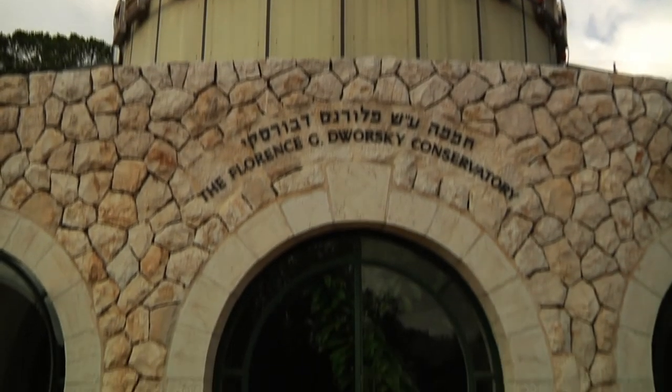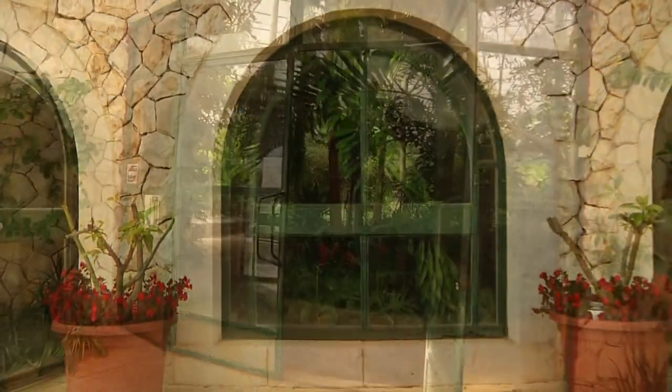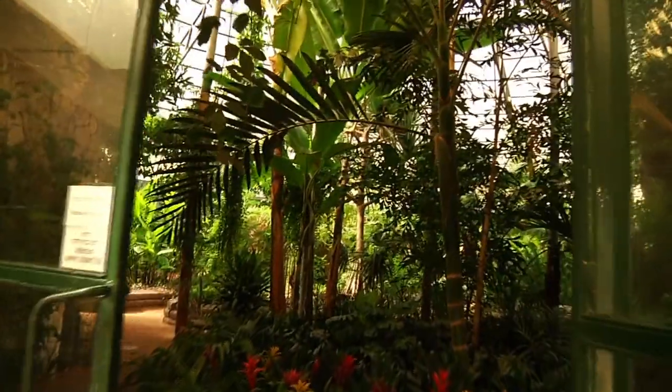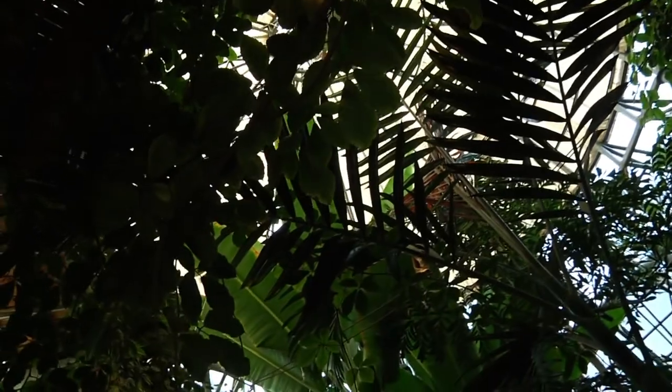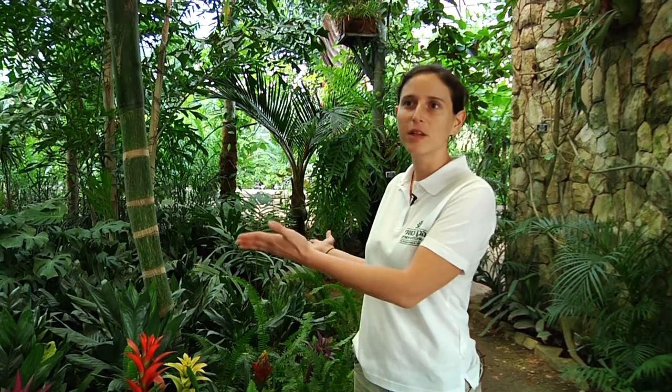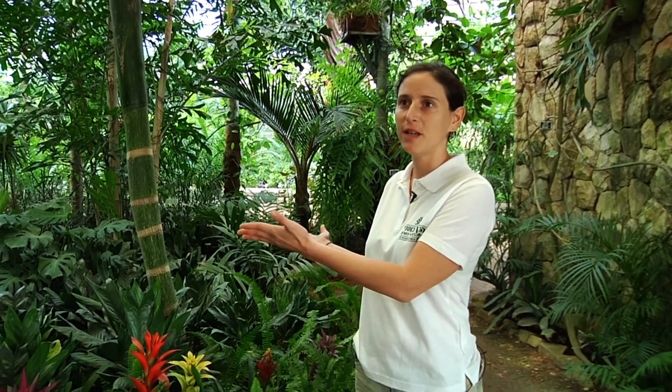What we try to do in this conservatory is grow tropical plants that cannot survive outside in Jerusalem or Israeli nature. They come from tropical areas around the world where the temperatures are steady and mild, 25 to 35 degrees all year long. We heat the conservatory to keep those temperatures up during the winter and during the night.